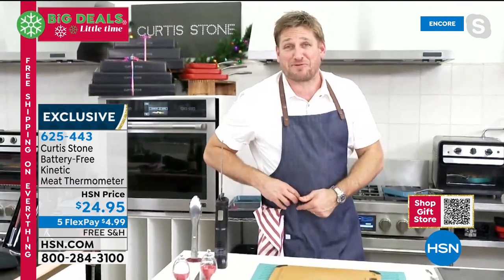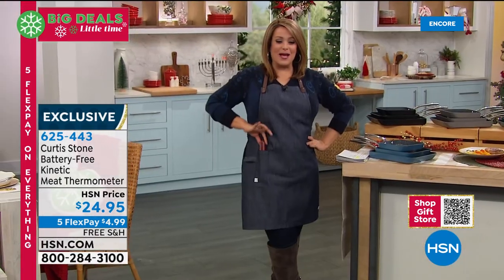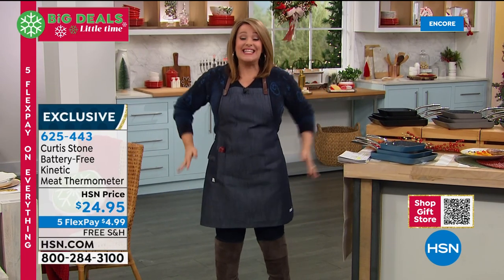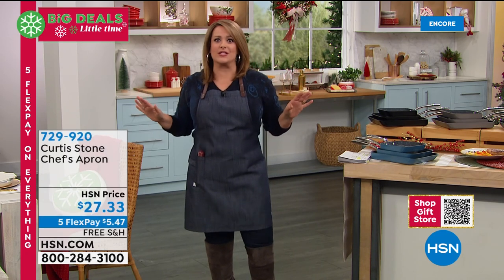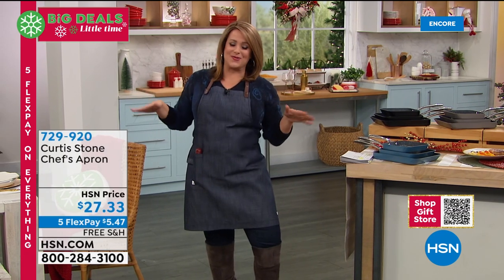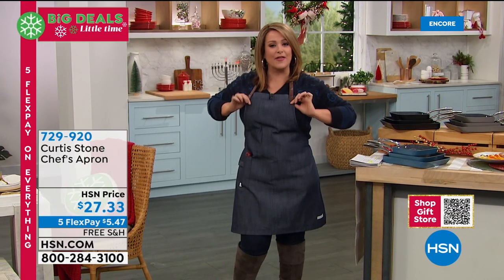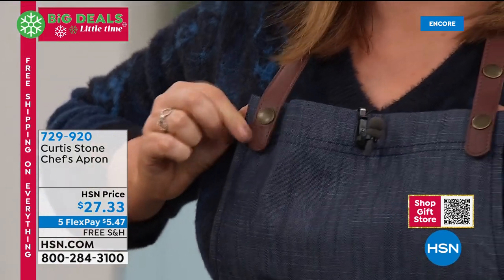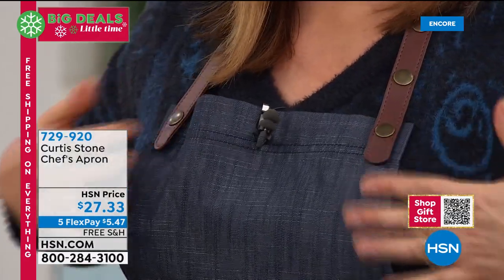The kinetic thermometer fits perfectly in the new apron pocket. Both chef and the host have slipped it in. The apron is brand new and exclusive — probably the best-looking apron either of them has seen. This chic denim look with a brown leather appearance can be machine washed by removing the little top piece. You can also adjust the neck for comfort.